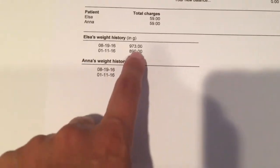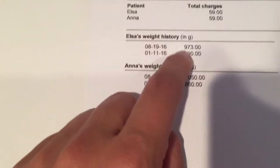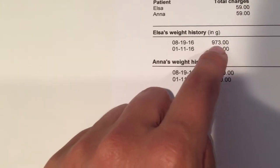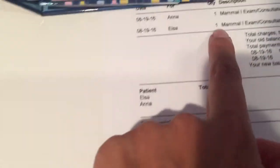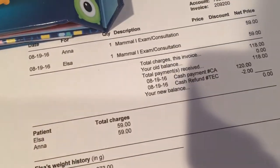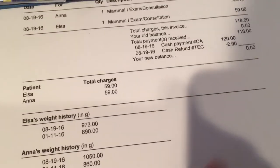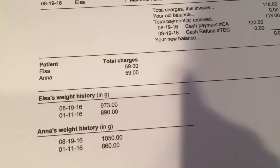Here's their weight — Anna weighed a little bit more than Elsa. The vet suggests she doesn't get any bigger than what she is. Elsa weighed less. Right there it says one mammal exam and a consultation for Anna and Elsa today.